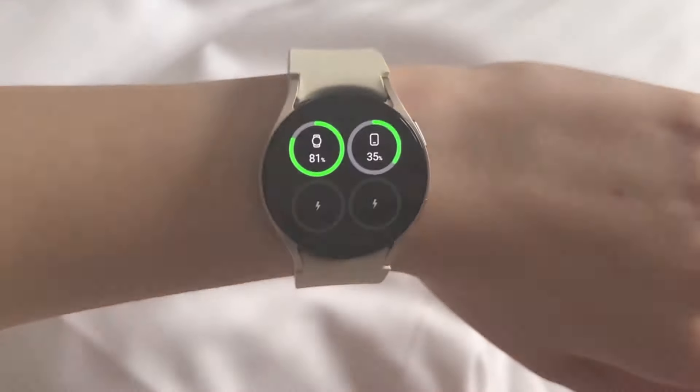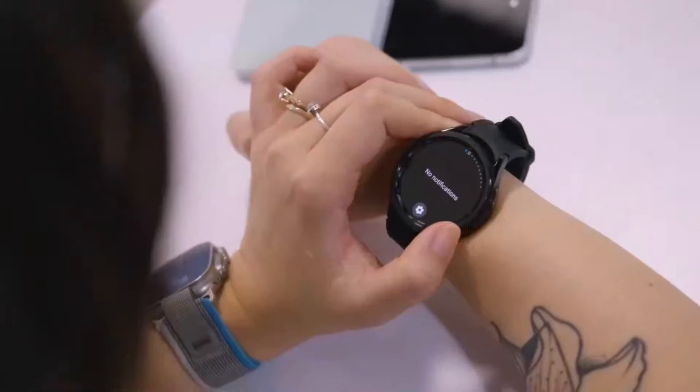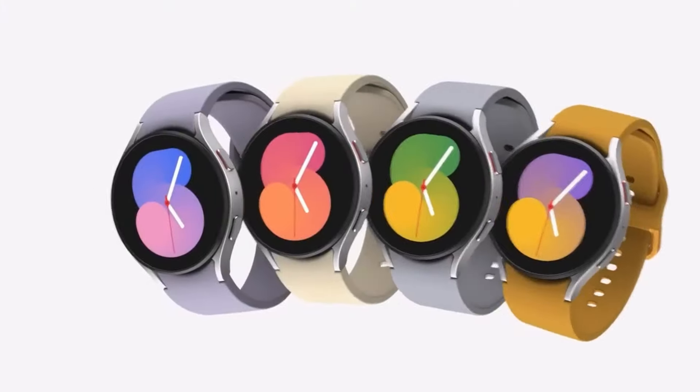Stay tuned for the Galaxy Watch 7 Series launch on July 10th. What feature are you most excited about? Share your thoughts in the comments below.